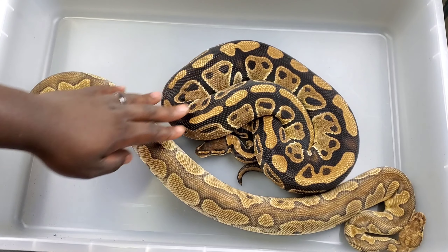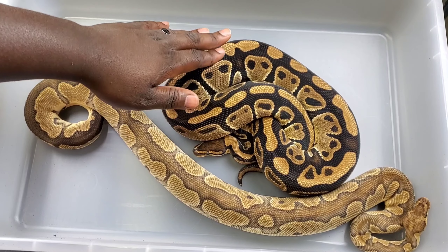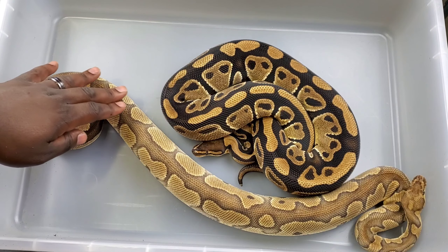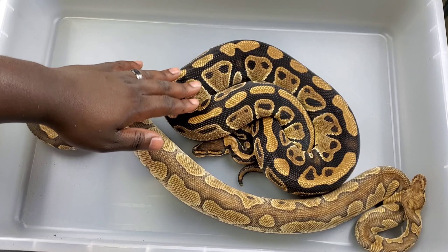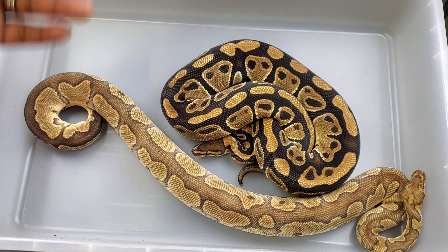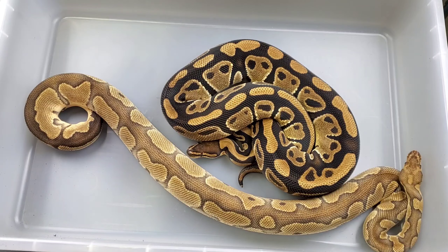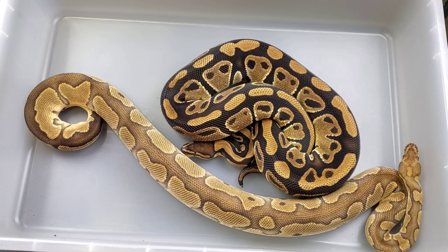So when I paired these two together I had a visual clown to a het clown. I'll put up on the screen the odds of producing visual clowns out of that pairing. Everything else in the clutch between these two will be 100% het clown if it's not a visual. They're both het albino, so I paired these two - the odds of hitting albino clowns I'll put on screen because I don't know the odds.